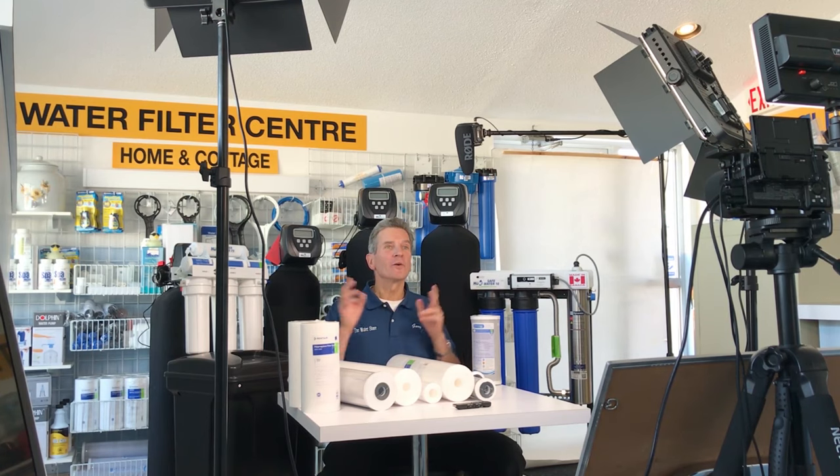Our studio isn't actually a studio — this is our store. What I do is convert the store over to our studio, and this is what that conversion looks like.